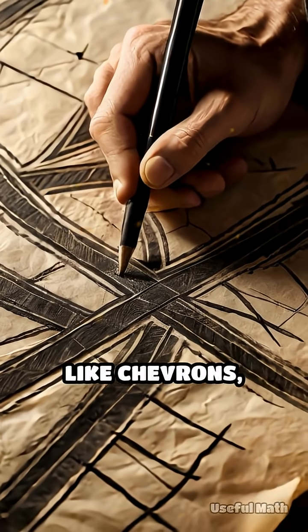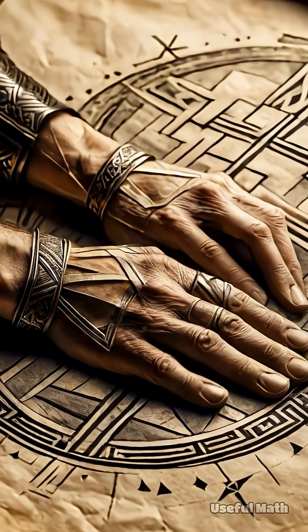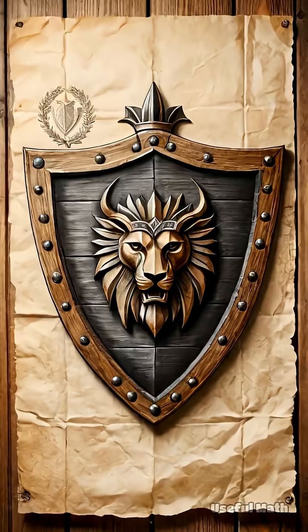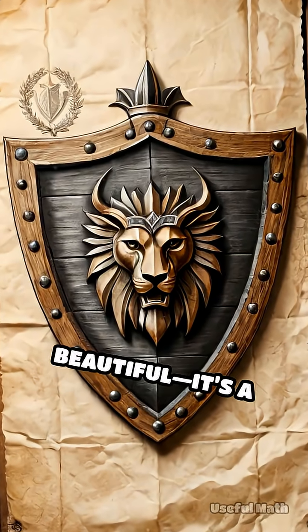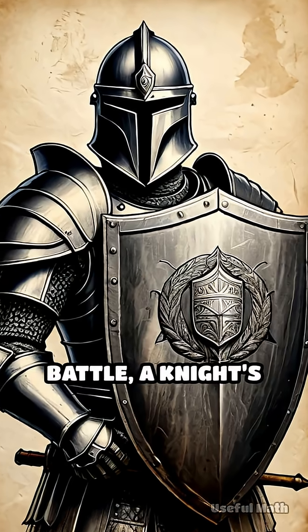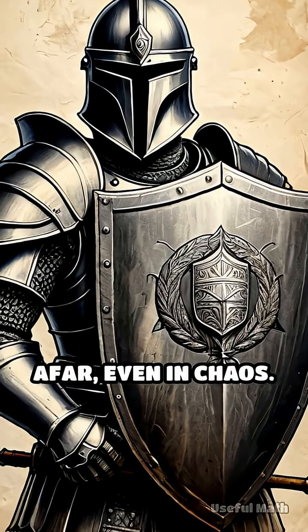Designers use geometric shapes like chevrons, crosses and lozenges, arranging them with strict symmetry and balance. Symmetry is not just beautiful — it's a code for instant recognition. In battle, a knight's shield had to be identifiable from afar, even in chaos.